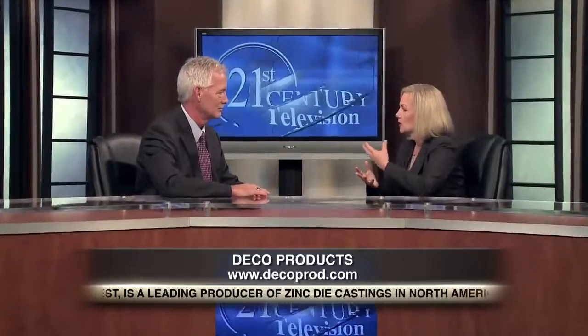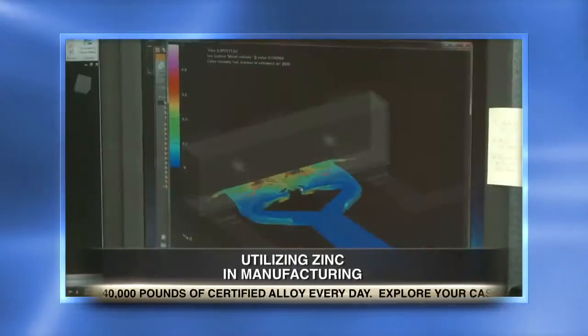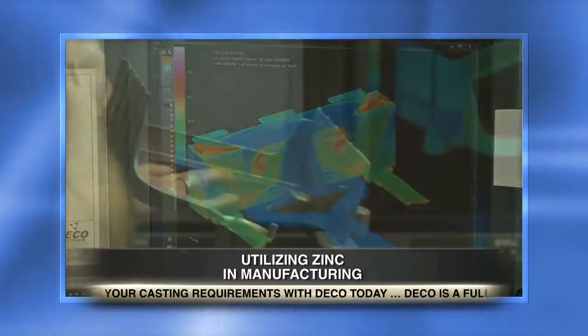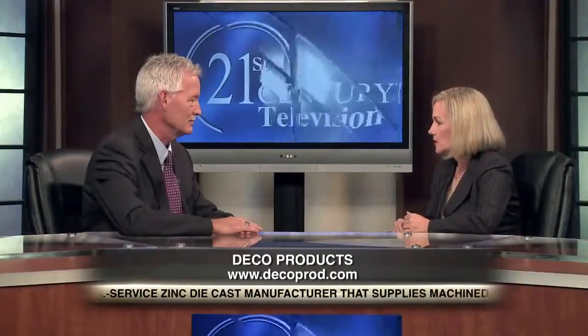Those are areas where you would need a strong product, and of course a company would want the best cost value. It's surprising that as long as zinc has been around, some companies aren't really aware of the benefits of using these zinc alloy products. They may be using the same material for a long period of time, but our staff and engineers at Deco will help educate our customers as to the properties and values of using zinc, and we can help them design a part to their needs — often times less expensive.